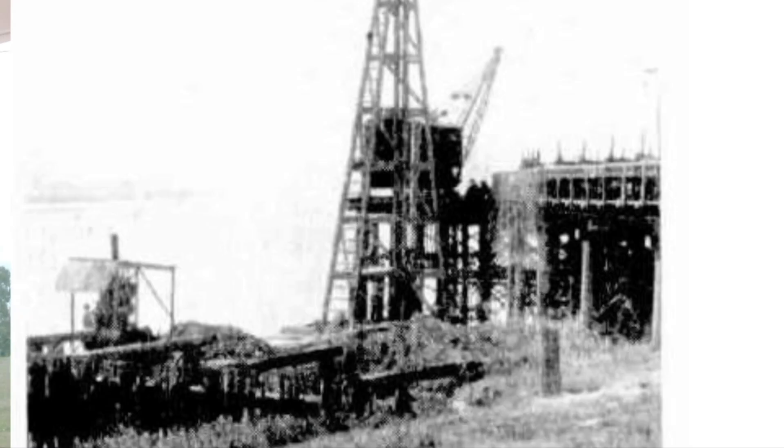G'day guys, it's Mark from CQ 4x4 Explorers here. This is one of my first videos in my exploring around Rockhampton series. I'm down here at Gabriel Creek Wharf, where there's not much left of it anymore, and it'll probably deteriorate more over the years. I thought I'd show you a bit about it, what's left of it, and a little bit of a story on it.